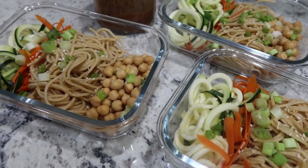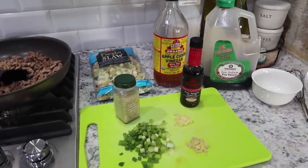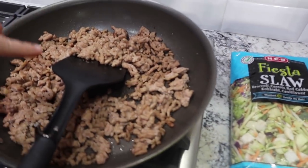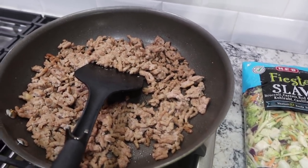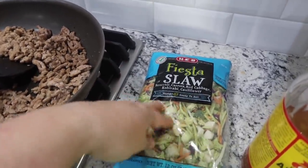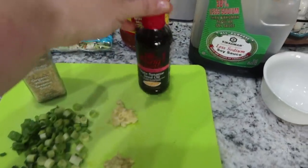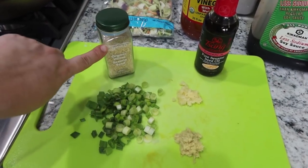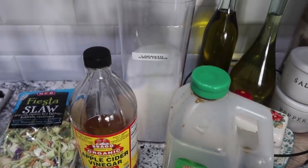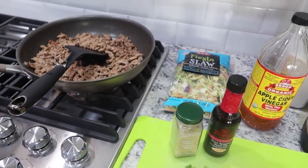Next up, another lunch option: egg roll in a bowl — super easy and lower carb, which is nice right after Halloween. The ground pork is already cooked up. I add onion and garlic powder to pretty much any ground meat I cook. I'm adding about 12 ounces of fiesta coleslaw mix, garlic, ginger, and sesame oil for topping, plus sesame seeds and green onion just like the pasta salad. For the sauce I'm using three ingredients: Lakanto, apple cider vinegar, and soy sauce. Let me turn the heat back on, whip up the sauce, and get this all put together.